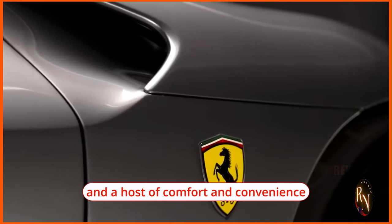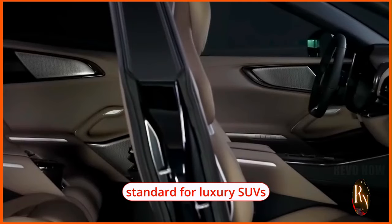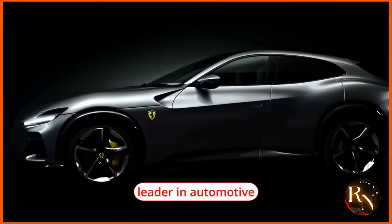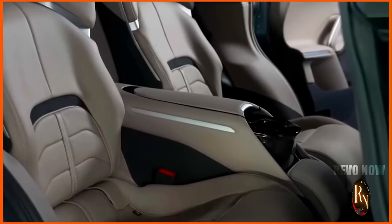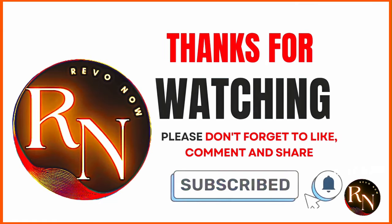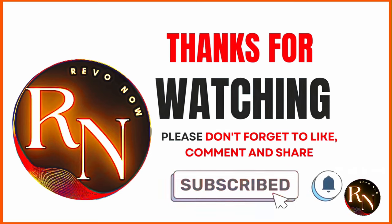With its powerful V12 engine, advanced chassis technologies, and a host of comfort and convenience features, the Puro Sangue sets a new standard for luxury SUVs and solidifies Ferrari's position as a leader in automotive innovation and excellence. Subscribe to Revo Now and join our vibrant community of forward thinkers, change makers, and revolutionaries — together, let's embrace the future and unlock the limitless potential of human ingenuity.